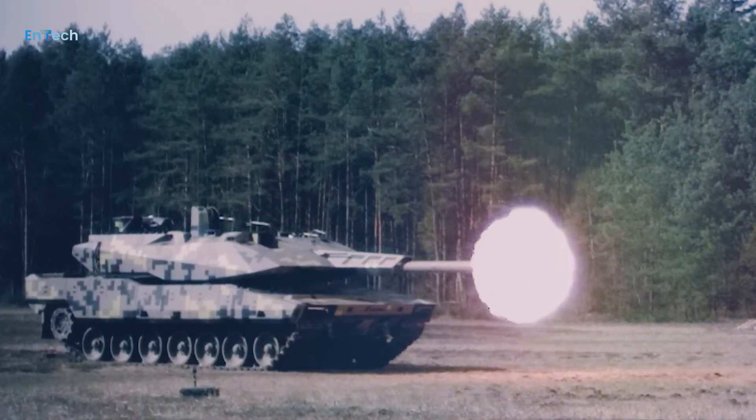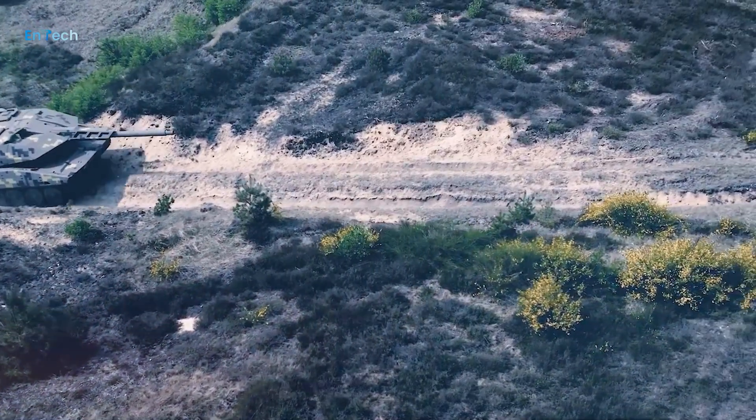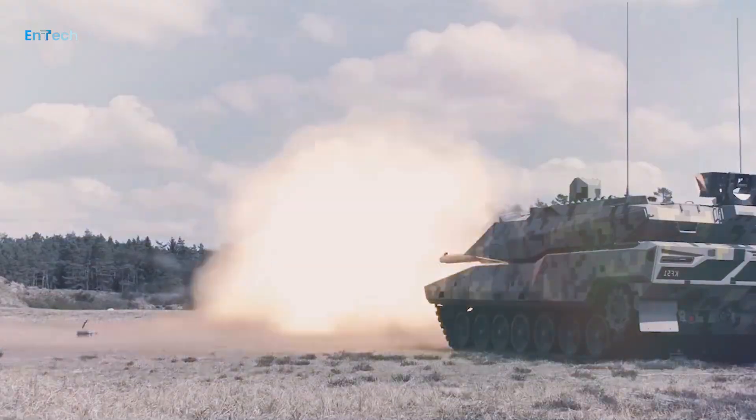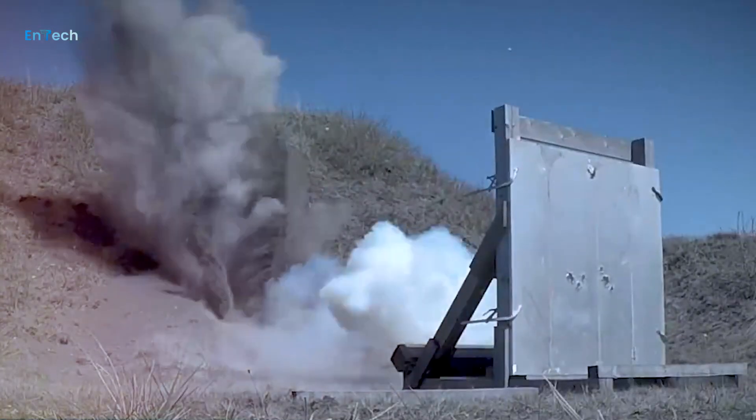Highly lethal. Unrivaled lethality overmatch with the 130mm future gun system and optimized sensor-to-shooter links.